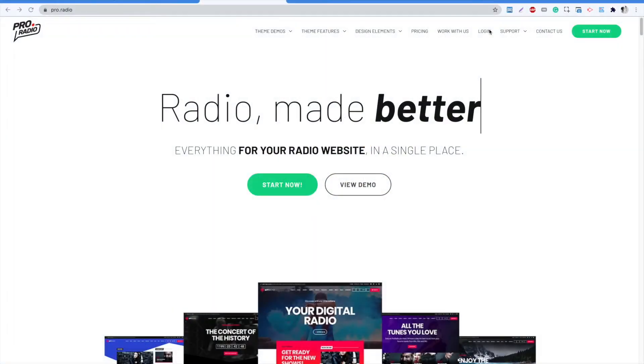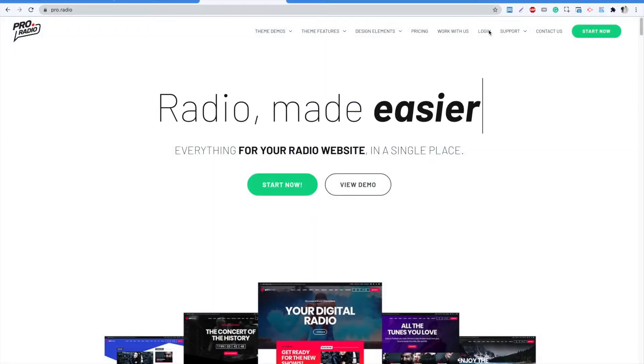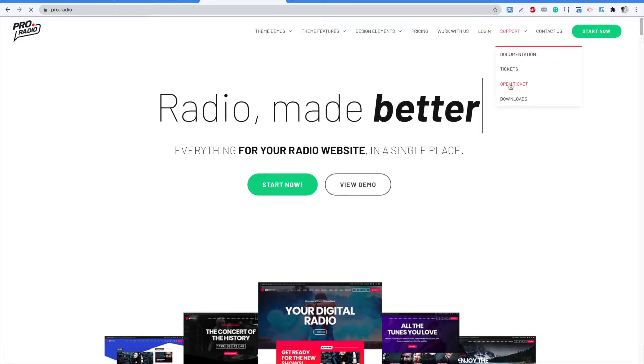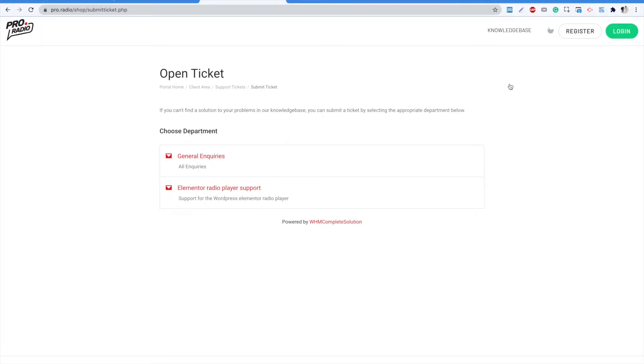Hello and welcome to this new pro radio tutorial. If you need support for your pro radio WordPress theme, our help desk is available from the client area. As you can see, the pro radio support is not in the list. This means that we are not logged in yet.